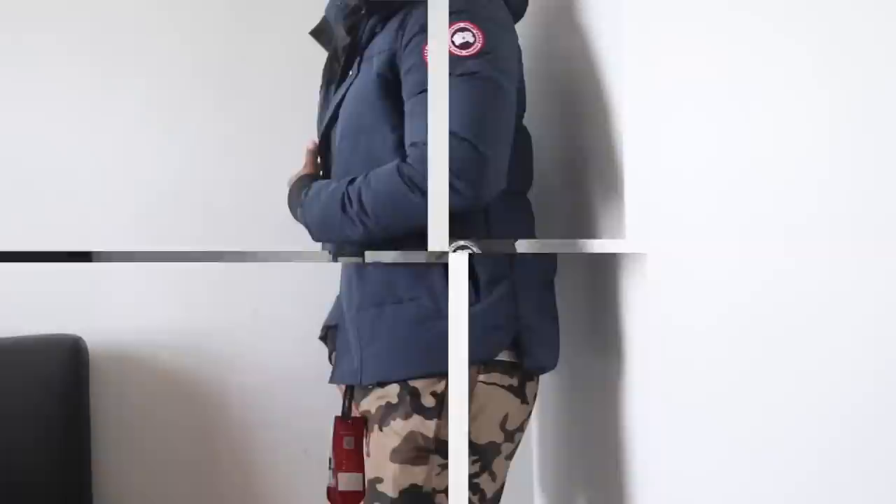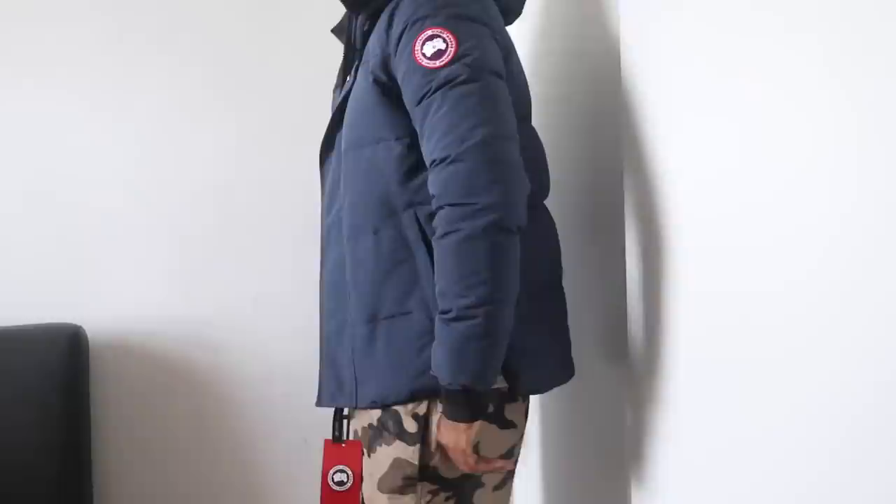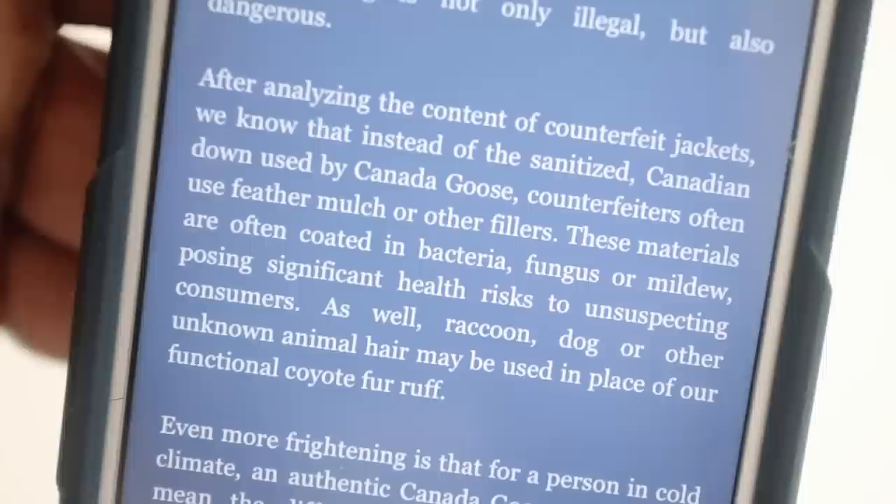The down that's inside the jacket — it's not been certified, so we don't even know if the down in here is safe. It could be from animals that have not gone through quality control, so there could be mould and stuff growing inside the feathers. You would never know because it's inside the jacket. Literally, if you think it's okay, you could be wearing this jacket and easily make yourself ill because of the bacteria in the jacket, and you'd never know about it.